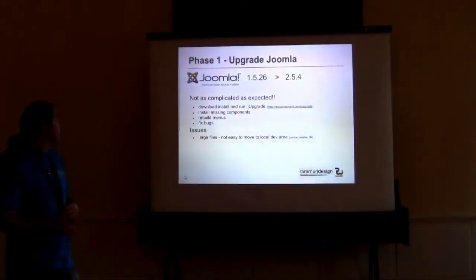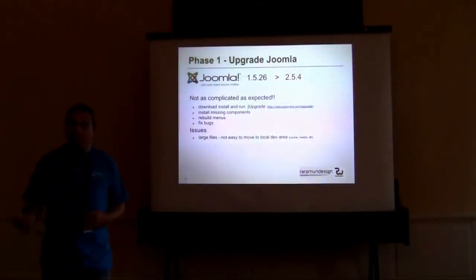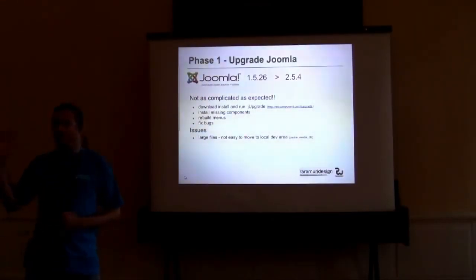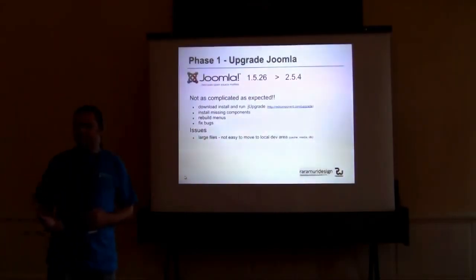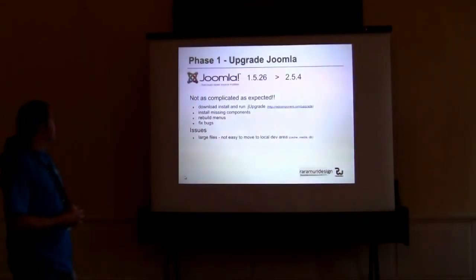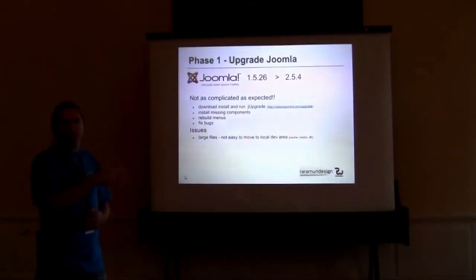Coming back to the migration process — migrating the site from 1.5 to 2.5 — it really wasn't as complicated as we'd expected. There are a couple of great extensions out there that make migration a lot easier. In our case, we used the free component from Red Component, who's our main sponsor here today. The actual migration process took a little while because of the amount of data, but it was pretty much seamless. We're running the majority of content through K2, and JUpgrade was kind enough to port that across and upgrade it to the latest version of K2, keeping all IDs intact.